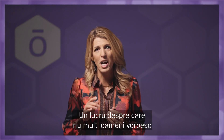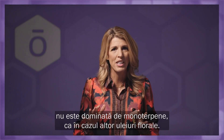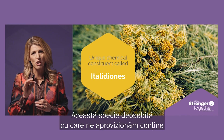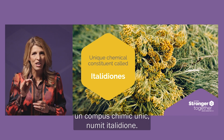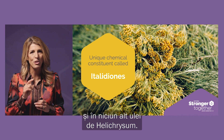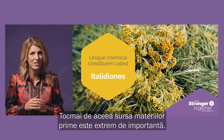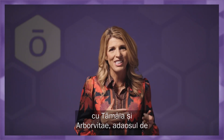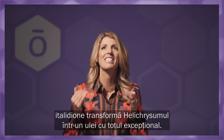One thing not many people talk about is Helichrysum's chemistry. The composition of Helichrysum essential oil is not dominated by monoterpene alcohols like most florals. The particular species that we source contains a unique chemical constituent called Italidiones. This constituent is not found in any other essential oil, including any other Helichrysum oils — that's why sourcing truly matters. Sharing chemical qualities such as alpha-pinene with frankincense and arborvitae, the addition of Italidiones makes Helichrysum an exceptional oil.